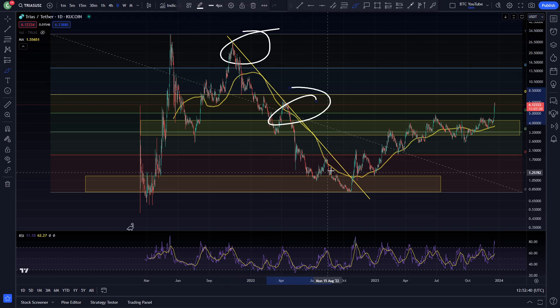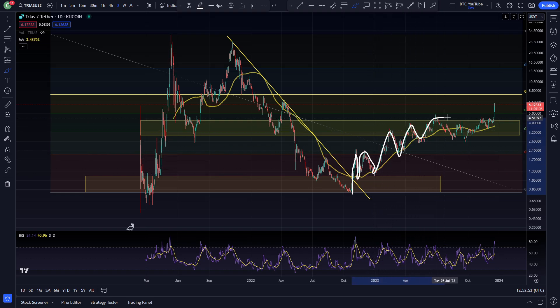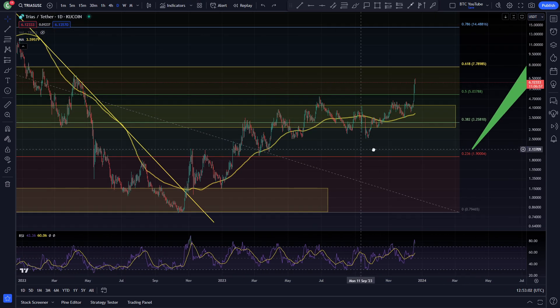Ever since it broke its bear market resistance, TRIAS has been looking very very nice. Starting to come up and work the Fibonacci levels — you can see resistance at the Fib level, support at the moving average, resistance at the Fib level, support at the moving average. We've just started to work up through our Fibonacci levels, really just like a lot of cryptos do. The Fib levels do tend to get very nicely respected by cryptocurrencies in general.